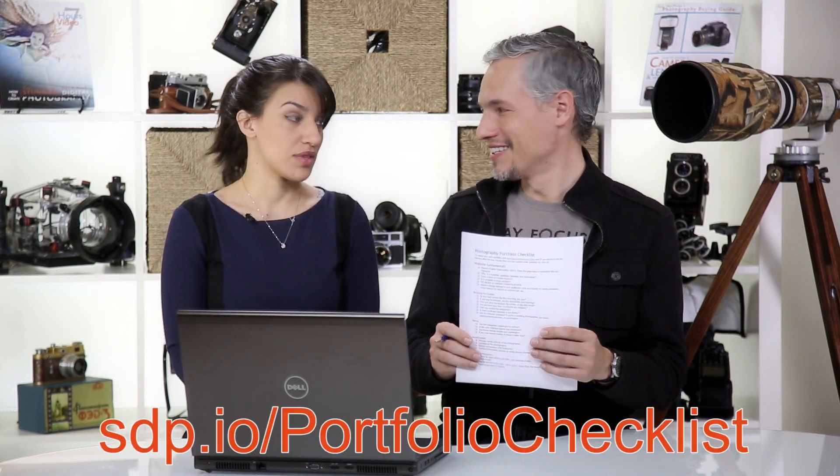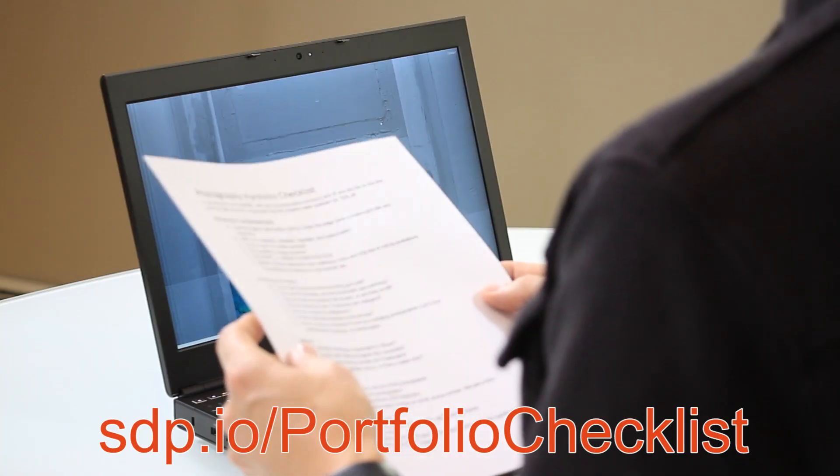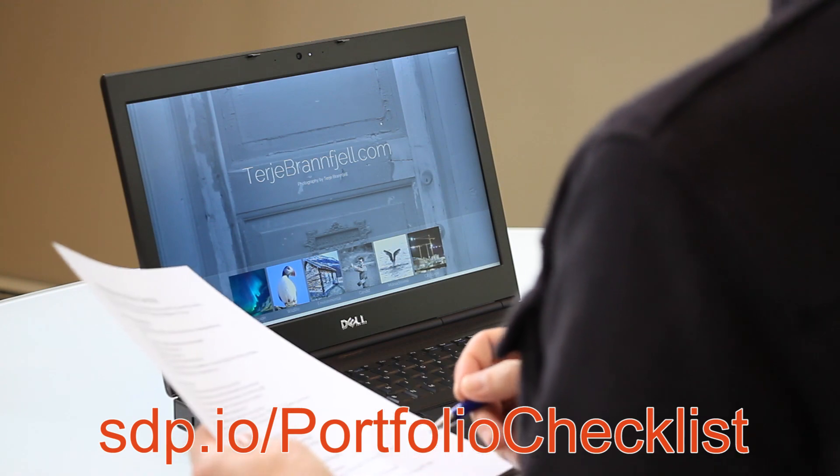First I want to say I made a checklist because we've been going through portfolios and we see a lot of the same stuff. You can download this from our website — just go to sdp.io/portfolio-checklist. You'll be able to download it, print it out, and see all the common stuff that we're going to go through.